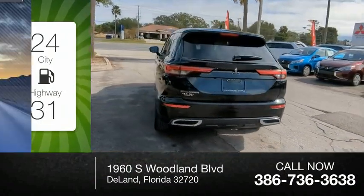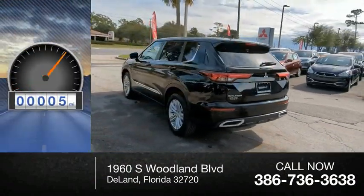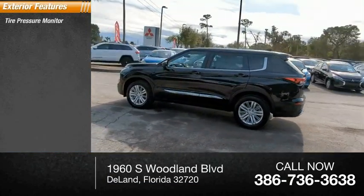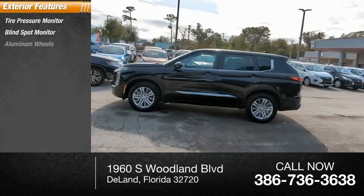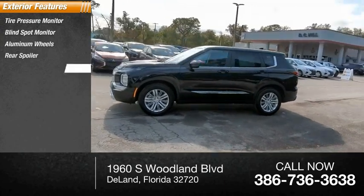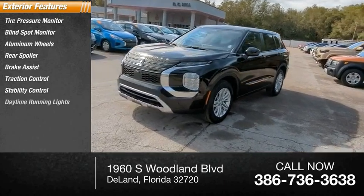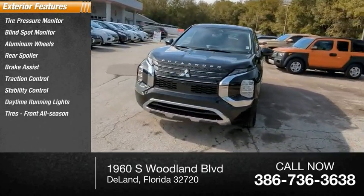This vehicle has less than 100 miles. Here are some of this vehicle's great options: tire pressure monitor, blind spot monitor, aluminum wheels, rear spoiler, brake assist, traction control, stability control, and daytime running lights.